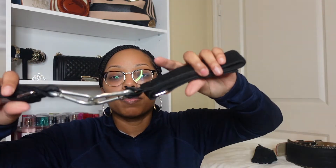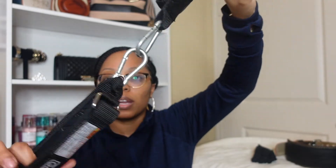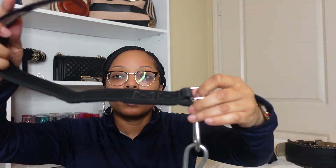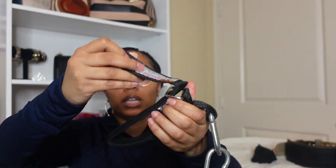I also have ankle straps. I hook mine together so I don't have to search for them in my bag — they stay together when I need them. You hook it around your ankle, thread it through, and tighten it however you like on your ankle.